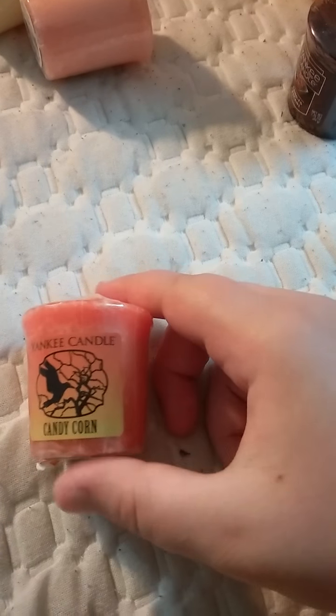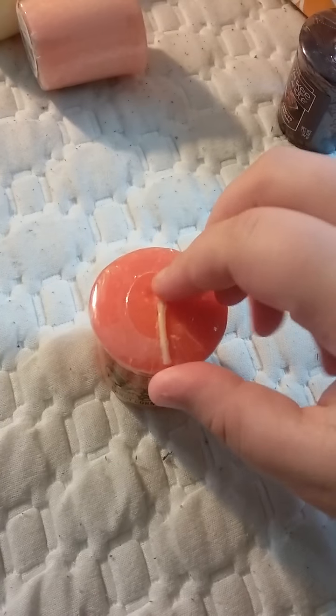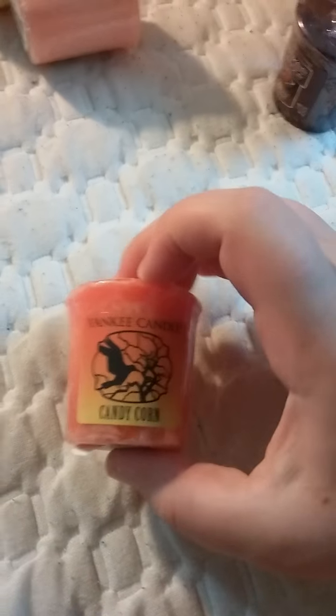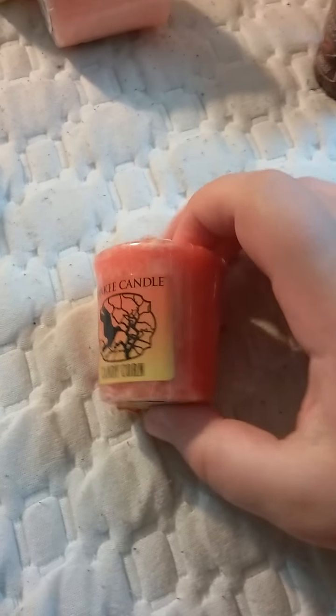And then there's Candy Corn for the semi-upcoming Halloween. It actually literally smells like Candy Corn, which is pretty nice.